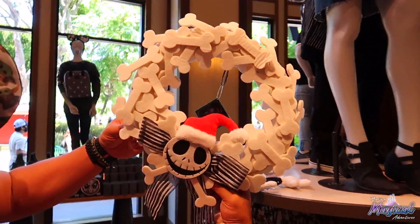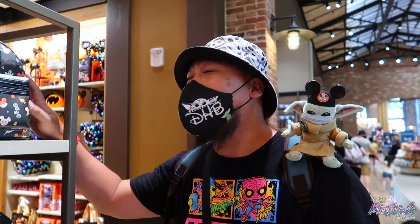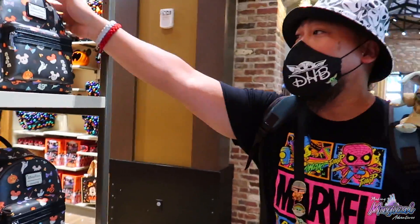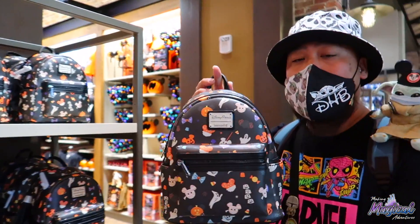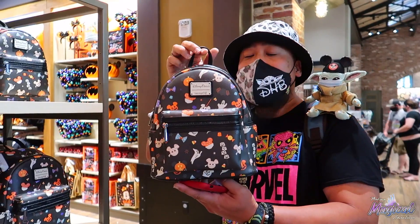The Loungefly — everyone calls it the Candy Treats bag. These bags are still here and moving pretty quickly. There are a few rows missing already. These backpacks came out two days ago on a Wednesday. They're here now at $75.